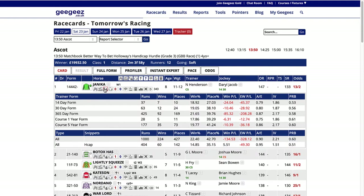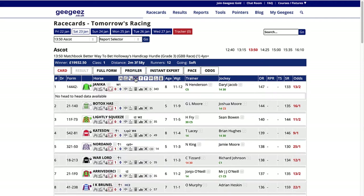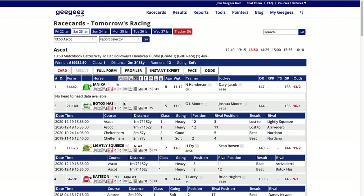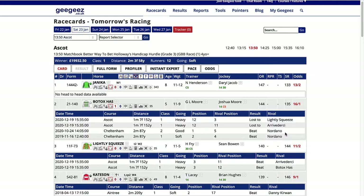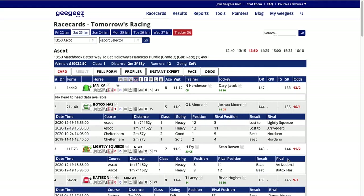Likewise for the trainer form, and then you get head-to-head form as well. You've got the boxes for each individual horse but you've also got them at the top, so you can click on head-to-head and it pulls up any head-to-head form between any of the horses. You can see Botox has raced against Lightly Squeezed, Arrivederci, Nordano - he's lost to those two and beaten those two. Lightly Squeezed has beaten both Arrivederci and Botox.